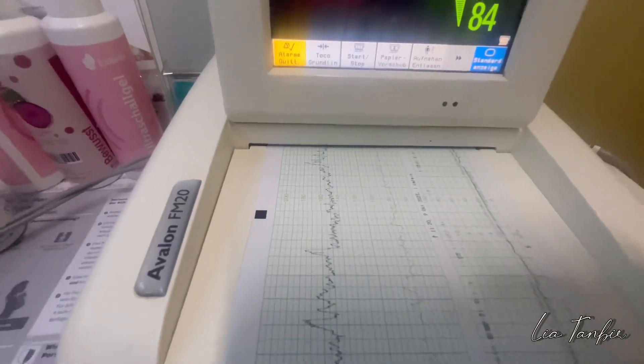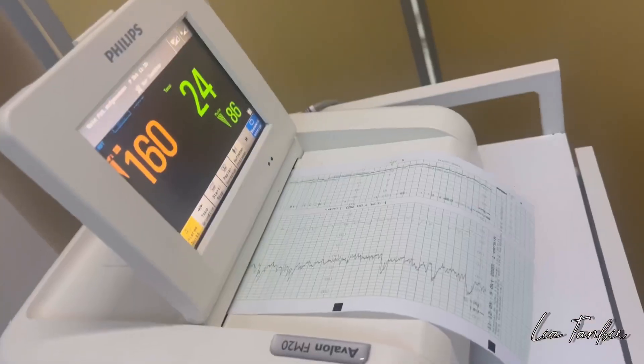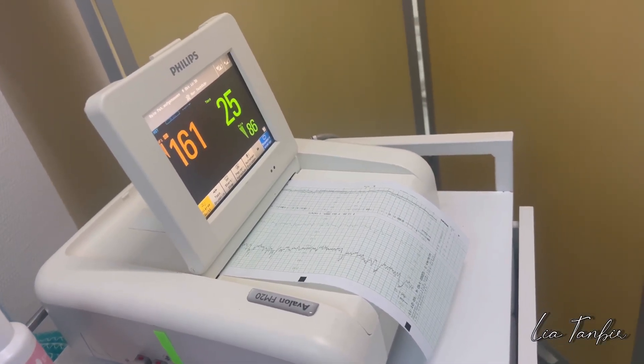You can see your little baby girl's heartbeat rate. You can print it out. This is the best sound ever. Alhamdulillah, you can hear the sound.